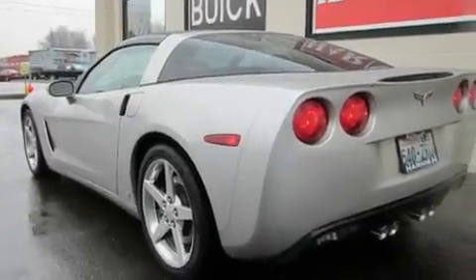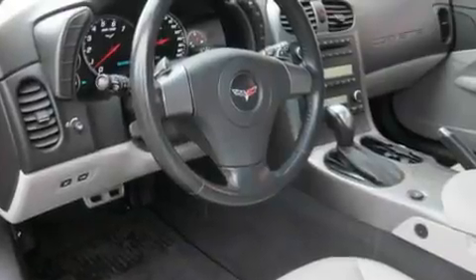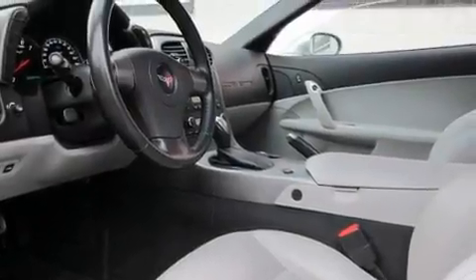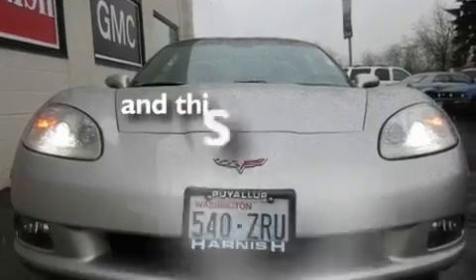Its top features include heated seats, air conditioning with automatic climate control, cruise control, a CD player, a leather-wrapped steering wheel, a limited-slip differential, alloy wheels, a low-tire pressure indicator, a rear window defroster, and this vehicle has fewer than 29,000 miles on the odometer.